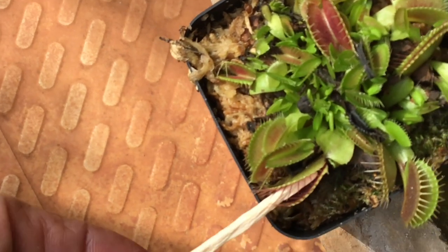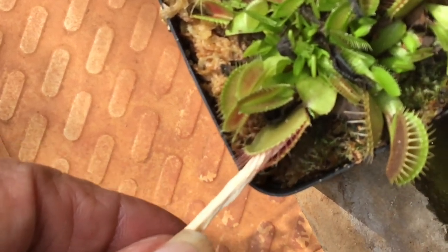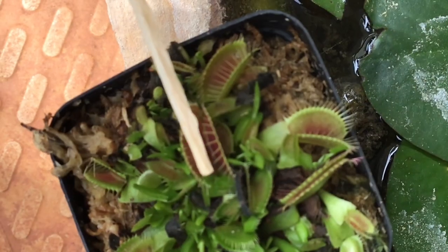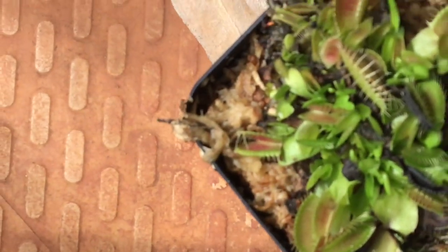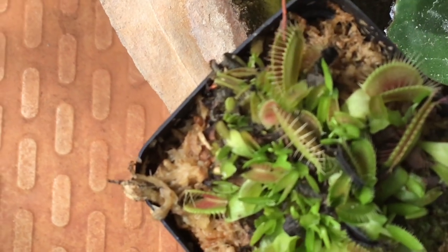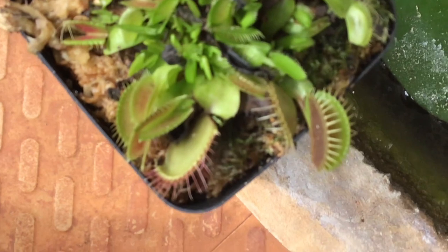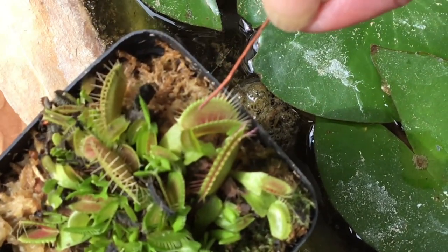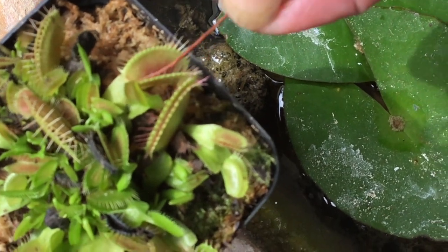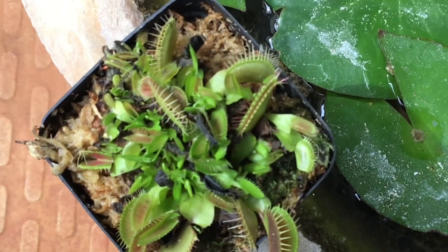With the help of the plant I grew, let's watch how the trap closes. Watch closely how the trap closes the moment I touch it. Now you get an idea as to how the insect is trapped the moment it touches the trap.